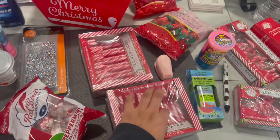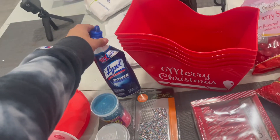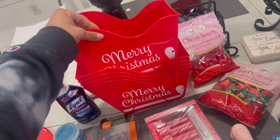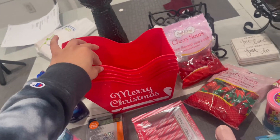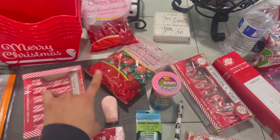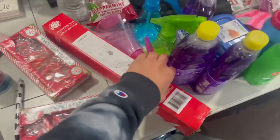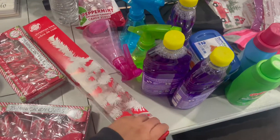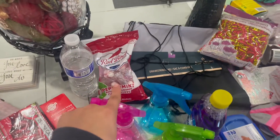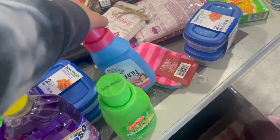We got peppermint candy canes, a cute little phone case gift. They had a mini Lysol — we have the big one but wanted a mini too. We got five of these cute little basket things to give away. Alia got cherry sours, then some hard candies and strawberry ones. There's a bath bomb, a hand sanitizer, mini candy canes, another white tree, three of these in different colors, a water pump, and some peppermint balls. We also got Fabuloso and Downy.